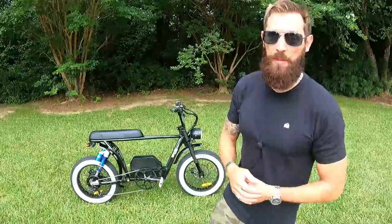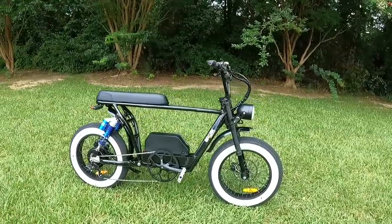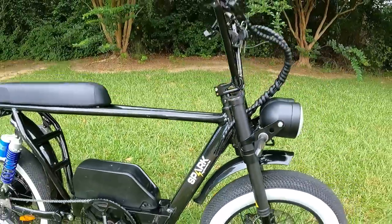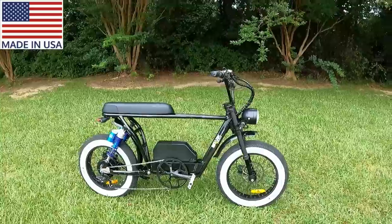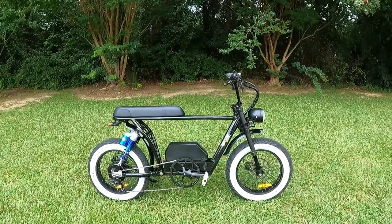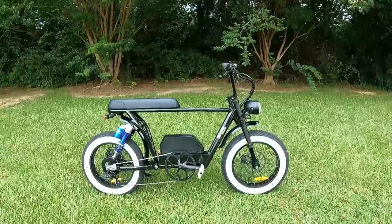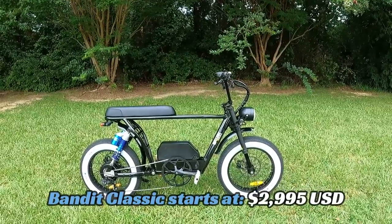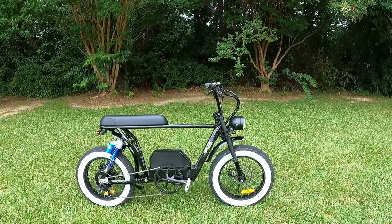Now let's take a look at some of the features up close. The Bandit is an electric moped from Spark Cycleworks, and this is made in the USA — hand-built to customer specifications in Connecticut. The base model starts around $2,995, and then they have a 'Build a Bandit' section where you can further customize the bike to your liking.